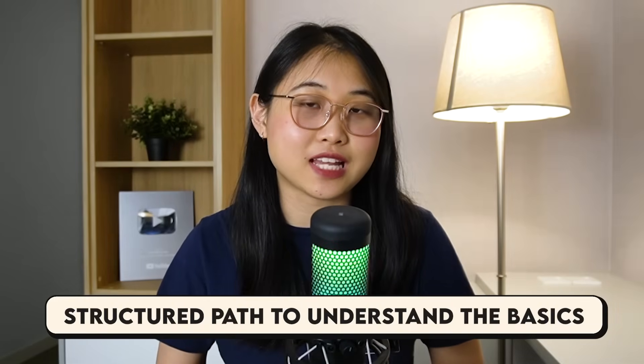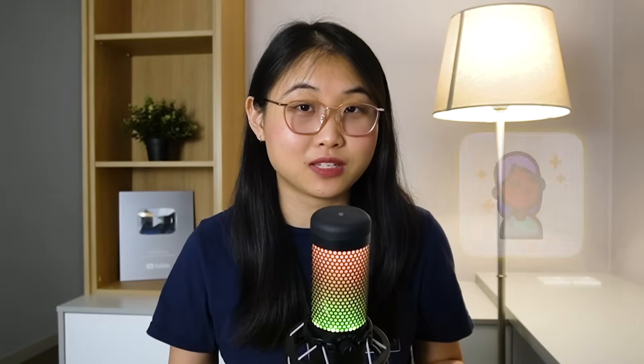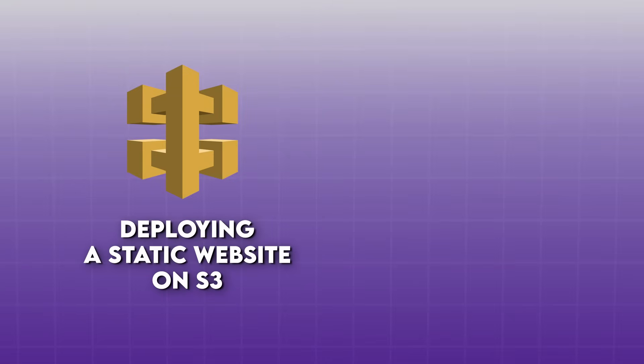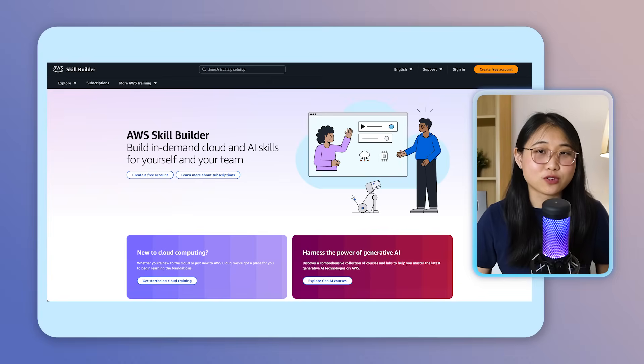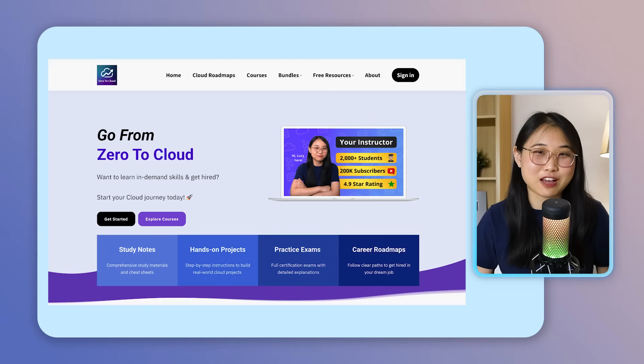To learn all of this, I'd recommend starting off with the AWS Cloud Practitioner Certification. It gives you a structured path to understand the basics without getting overwhelmed. And if you're more of a hands-on learner, you can skip the cert and jump straight into tutorials — for example, try deploying a static website on S3 or spinning up a basic EC2 instance. That alone will teach you about IAM roles, security groups, and regions. You can check out AWS Skill Builder, which offers free cloud courses, and Zero2Cloud, which is my own cloud learning platform to help you go from zero to cloud hero.